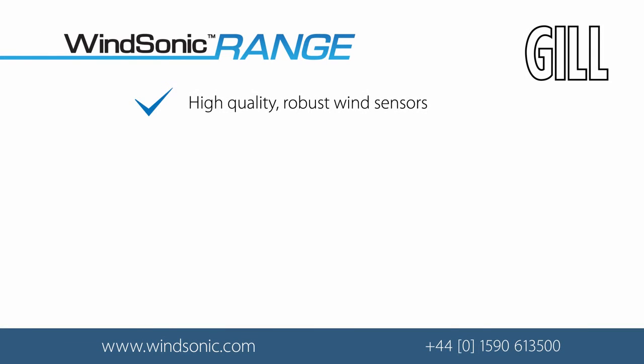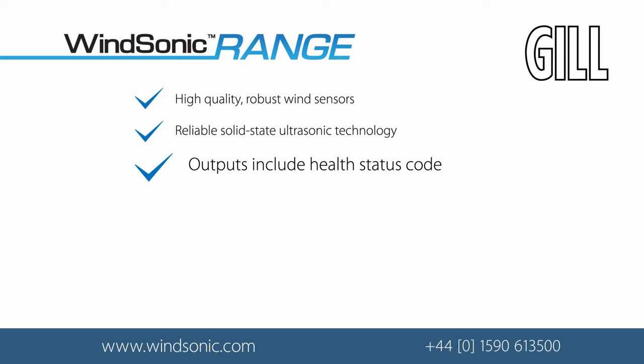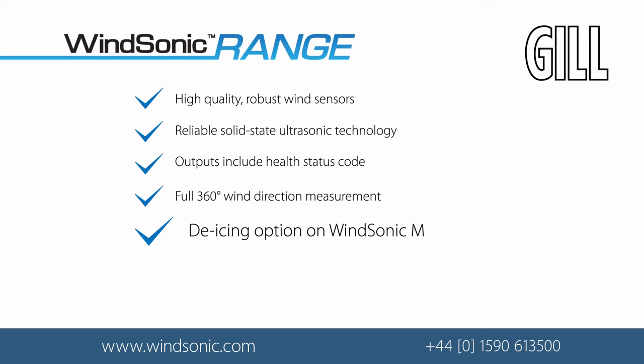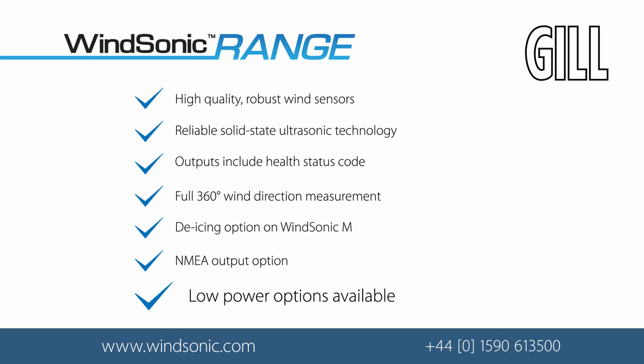High-quality, robust wind sensors. Reliable, solid-state ultrasonic technology. Outputs include a health status code. Full 360 degrees of wind direction measurement. De-icing option on the WindSonic M. NMEA output option. Low power options are available.